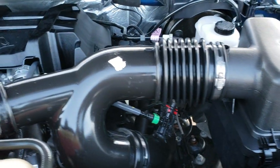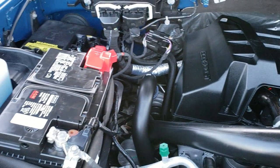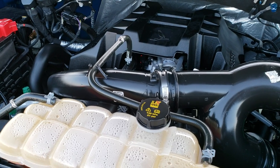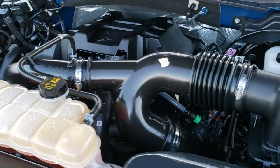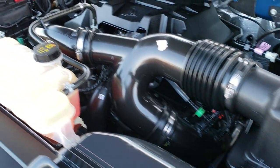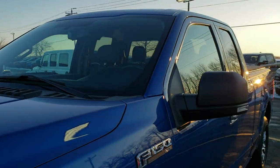I'd personally like to thank you for checking out the video today, and hopefully from this HD video you'll have been able to tell just how clean this truck is all the way around. Under the hood we have the 2.7 liter V6 EcoBoost motor — engine bay is very clean, runs very smooth. This truck has been fully safety inspected by our service shop, has a fresh oil and filter change, all the fluids have been checked and topped off, and the truck has been gone through mechanically 100% and is 100% ready to go.